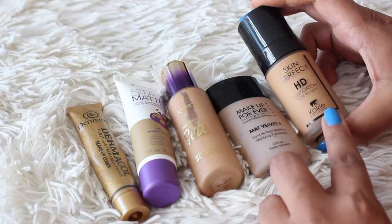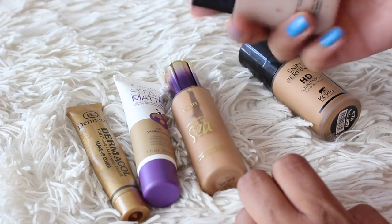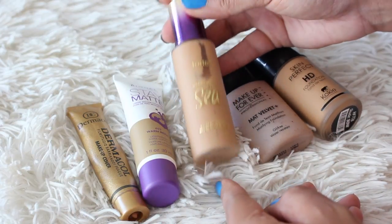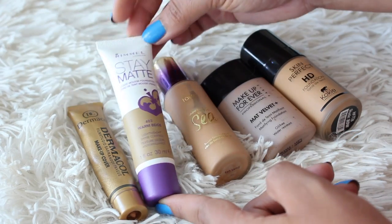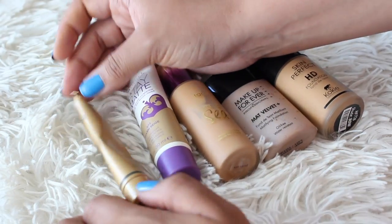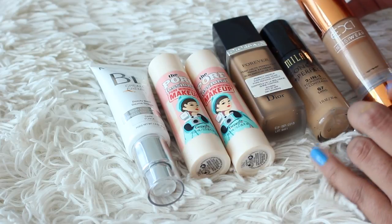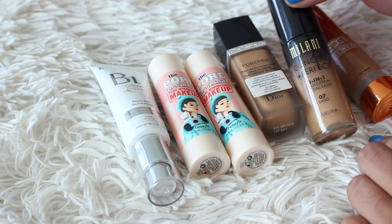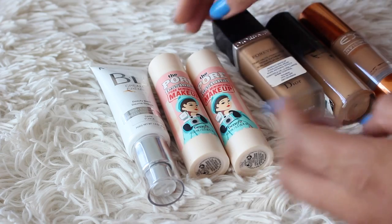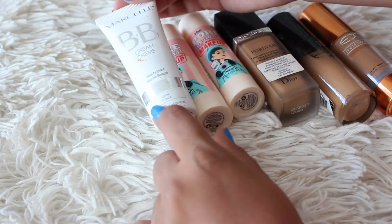The Koki Cosmetics HD Foundation in 80 is staying. An old Makeup Forever Matte Velvet Plus has to go — I've had it probably five years and it can't have any integrity left. Tarte Rainforest of the Sea in Tan Sand needs a review. Rimmel Stay Matte finally released deeper shades in Warm Beige — I'll review that. Dermacol Foundation in 224 is staying. The EX1 F400 — keeping. Milani Conceal and Perfect in 07 Sand — staying. Dior shade 41 Ochre — I really like this. Benefit Porefessional shades 4 and 5 — both staying. Marcel BB Cream in Dark is going — it's listed as dark but it's too dark for me.